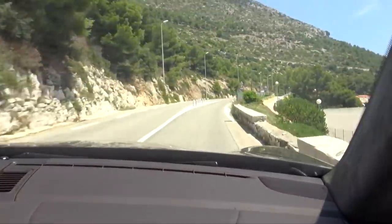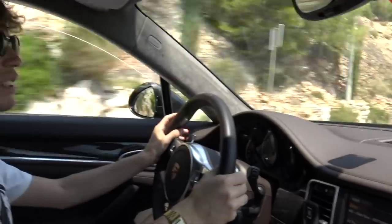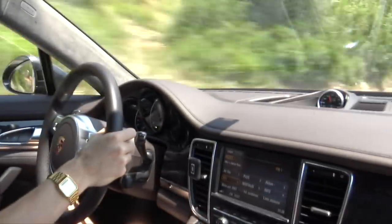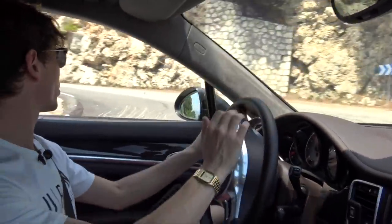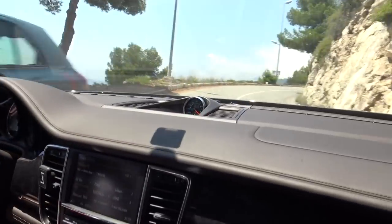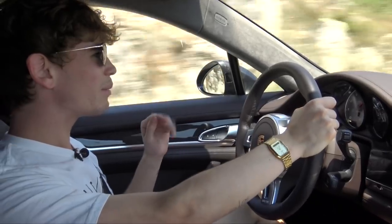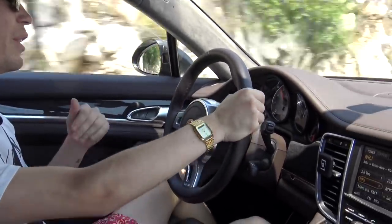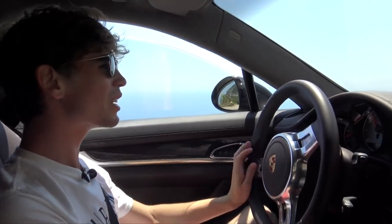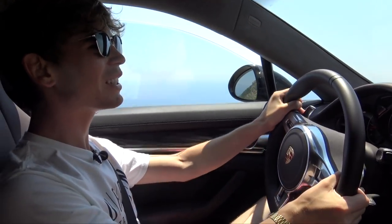We're driving back up in the Panamera — we've been cruising around all day. This car is so comfortable and you can just cruise with it, and then when you want it to be sporty it's brutal and makes that insane naturally aspirated V8 noise. I'm trying to keep videos fairly short. Heading back up to the house — probably going to take a dip in the pool, it is so warm here in Monaco. The next video is going to be a pretty cool convoy, and it'll be the first time I've ever seen a Lamborghini Urus, so stay tuned.